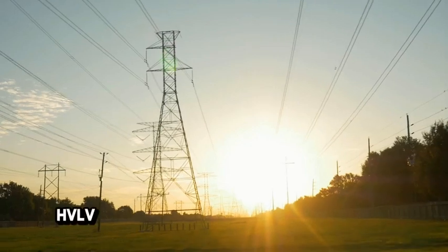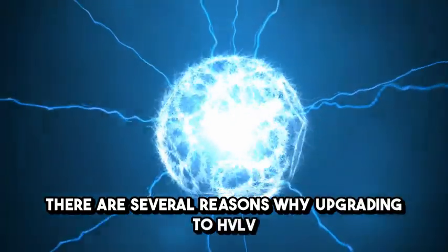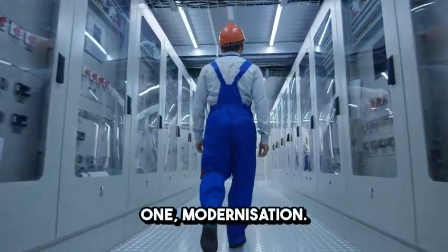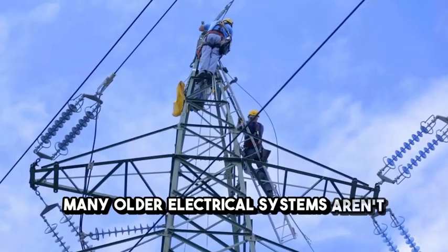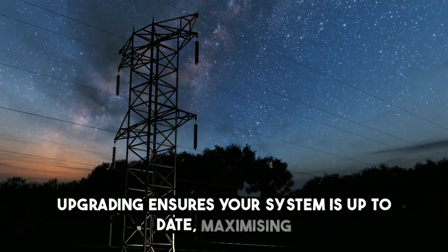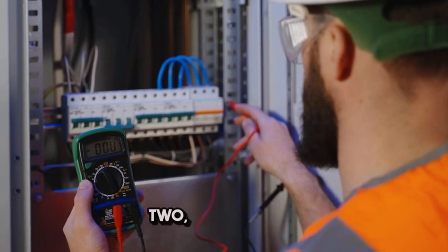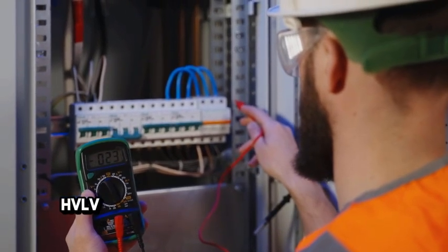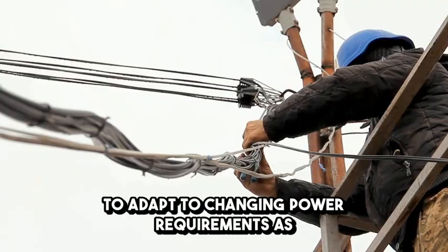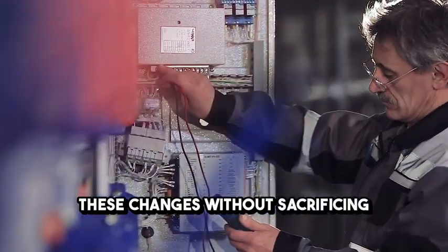What are the benefits of HV-LV infrastructure for your business? There are several reasons why upgrading to HV-LV infrastructure might be right for your business. First, modernisation: many older electrical systems aren't suited for the demands of modern machinery. Upgrading ensures your system is up-to-date, maximising efficiency and minimising the risk of system failures. Second, adaptability: HV-LV infrastructure gives your system the flexibility to adapt to changing power requirements. As your business grows or adds new equipment, your upgraded system can easily accommodate these changes without sacrificing efficiency.